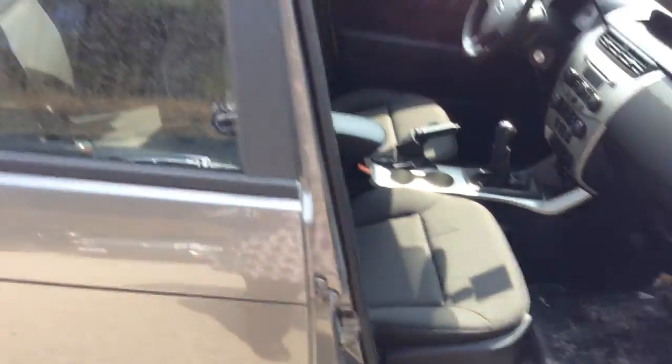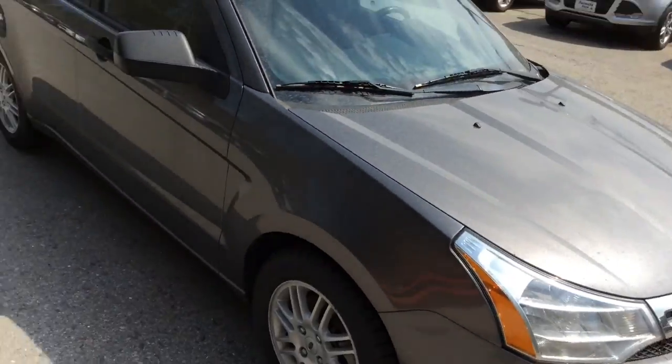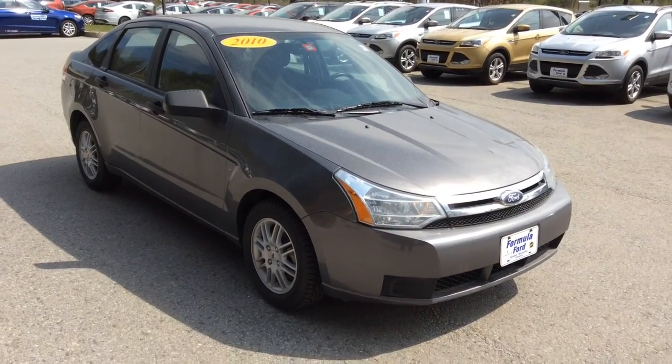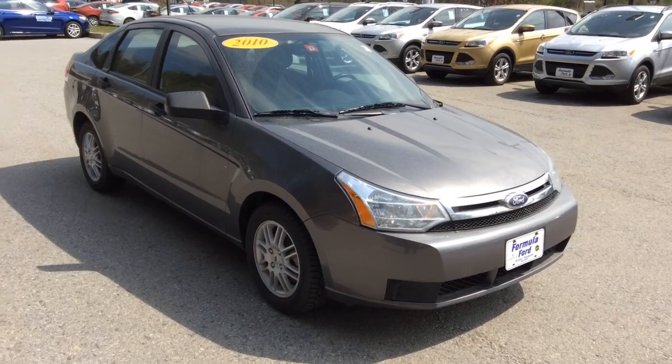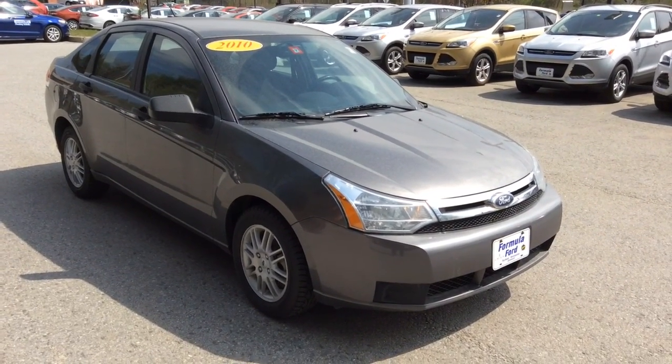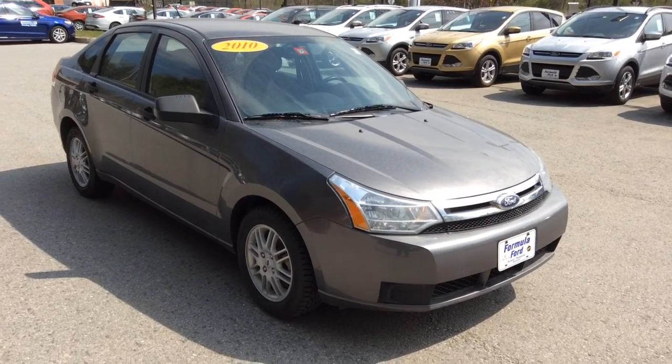Amber, we are located right on the rotary in Montpelier, Vermont here at Formula Ford. Again, my name is Shannon and I can be reached at 802-223-5201. Look forward to seeing you in the showroom for your test drive of the 2010 Ford Focus soon. Thanks so much and have a great day.